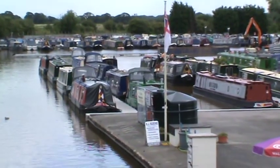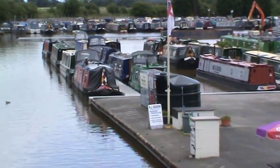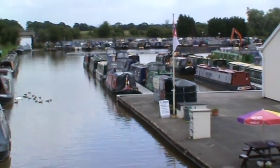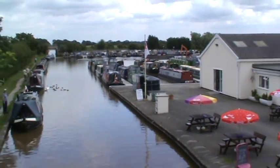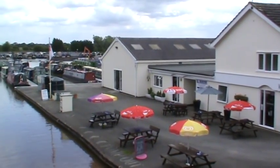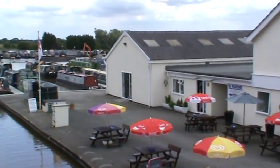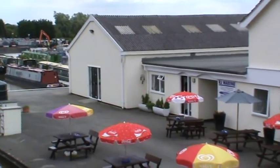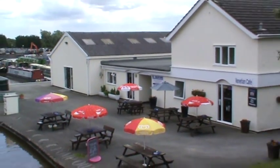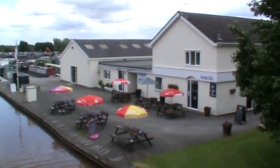All those boats there are for sale just in that part there. And then we've got hopefully what will be a chandlery — that building just there — and then the sailboat sales office and moorings just there, and you've got the cafe next to it.